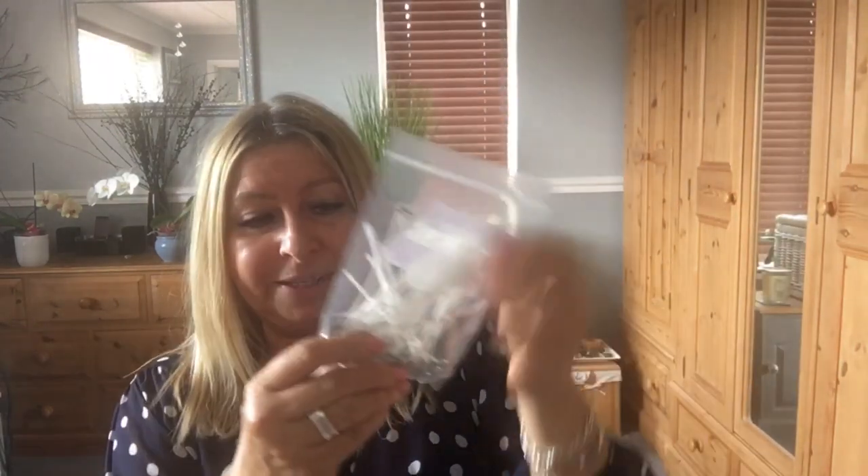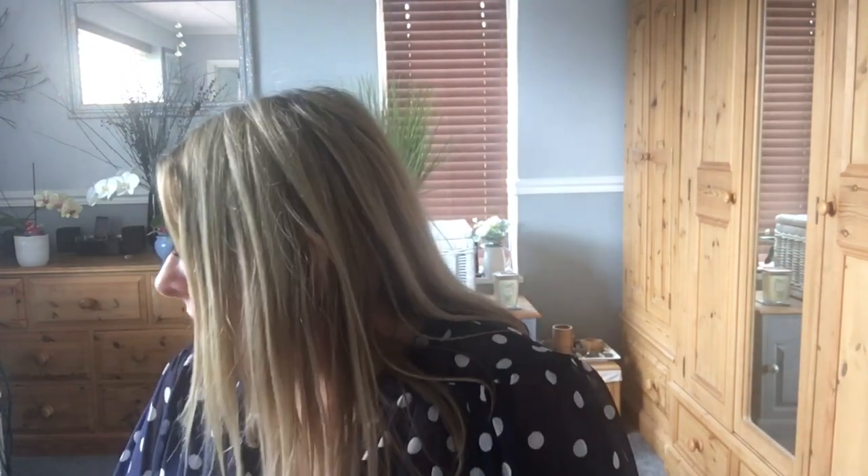I also bought some candle wick holders — the round pads that you stick in the bottom of the container so the wick doesn't float around. I'm not going to lie, my room's a pigsty and I can't find them.